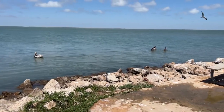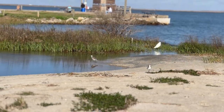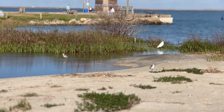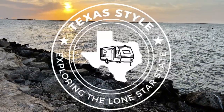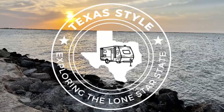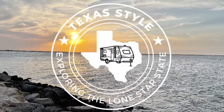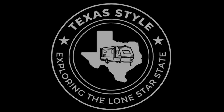Overall, we really enjoyed San Luis Pass Park and would definitely recommend it to anyone looking for a great place to spend the weekend fishing. Just know that you're going to be very close to your neighbors. Be sure to give this video a thumbs up and click that subscribe button so you can find out about our future adventures. We'll see you next time.